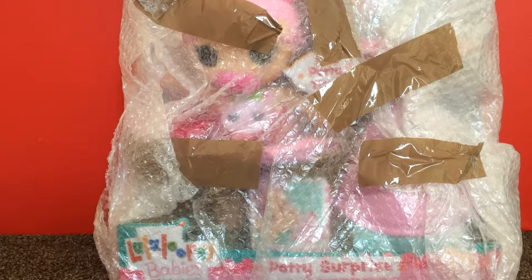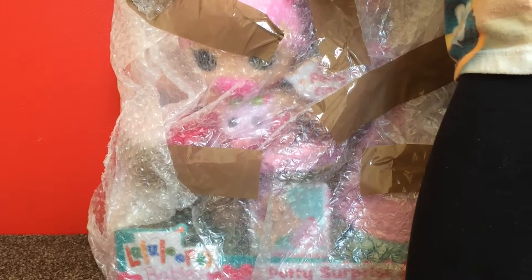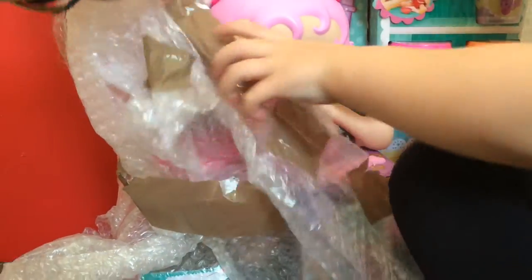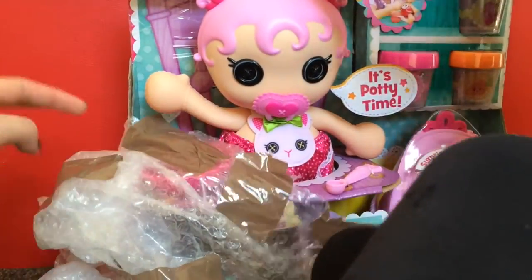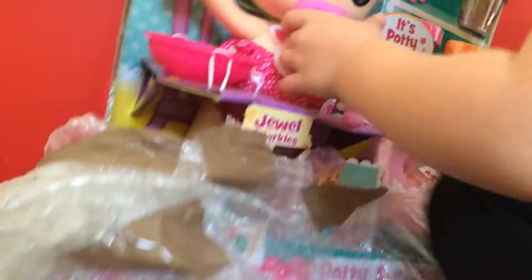Hey everyone, it's Mother Geek here, and today I've got a surprise for Sydney. Sid, do you want to open this present for me and see what's inside? Yes please. First I'll take the sticky tape off. I see it! What's inside? Wow! Look at this! What is it? It's a new doll! What kind of doll? I don't know.